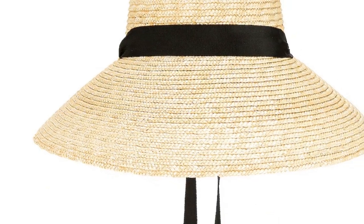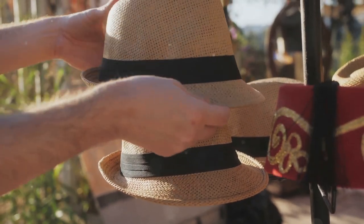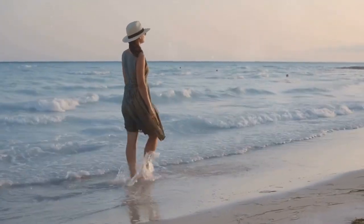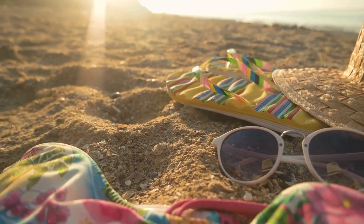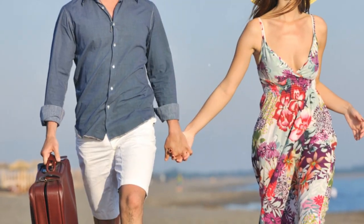Our next summer staple is designed to fend off the sizzling sun: the gorgeous Cora sun hat. With timeless charm, it effortlessly elevates any outfit. Summer hats don't just safeguard your face and eyes from harsh sunlight — they also add a dash of chic to your wardrobe. Pair these hats with quality sunscreen to achieve ultimate protection during those extended sun-drenched days.